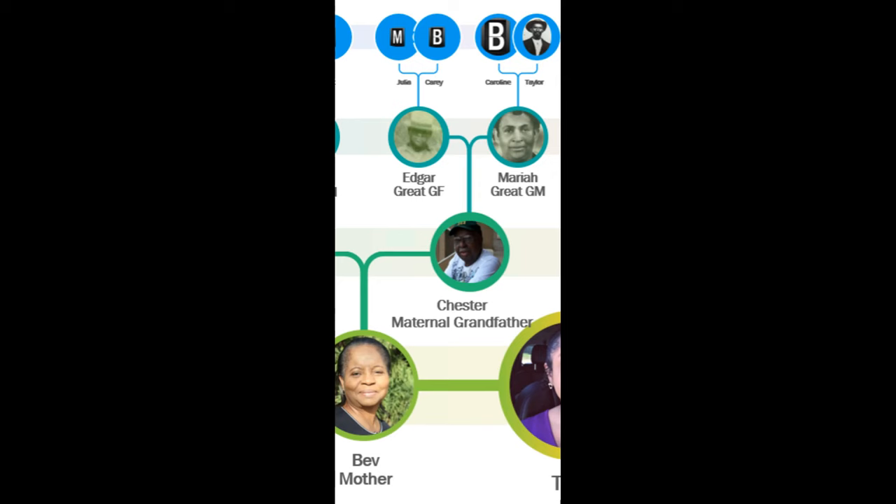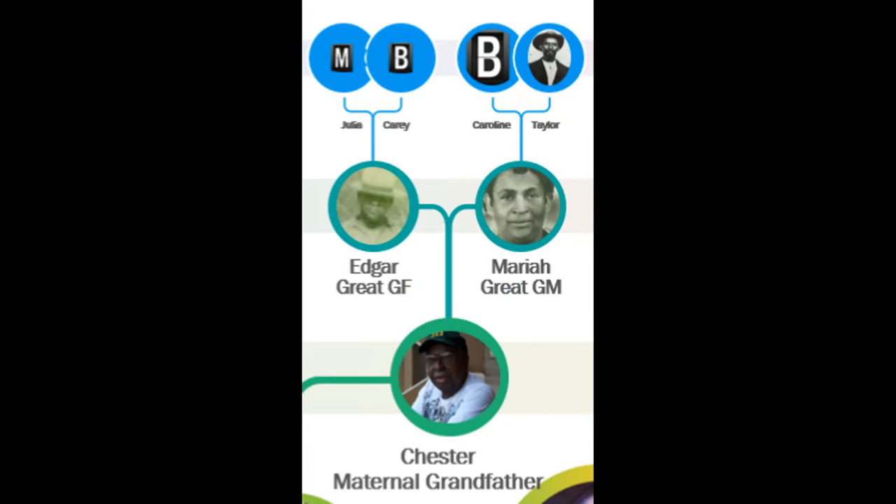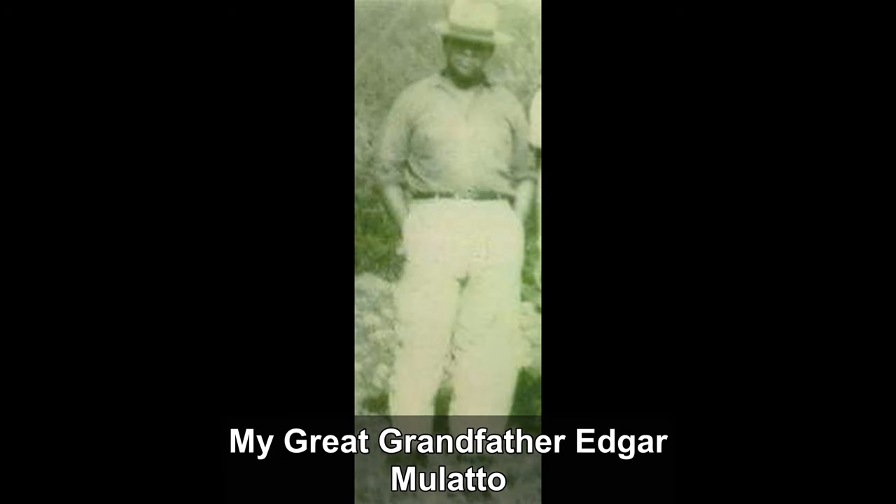Now let's take a look at my mother's father's lineage to see where I may have inherited some of my mixed ancestry. There is a lot of mixed ancestry in my grandpa Chester's lineage. My great-grandfather Edgar is listed in the census reports as Mulatto — he is Grandpa Chester's father. His mother Julia is also listed as Mulatto, but his father's mother Carrie is listed as Black.